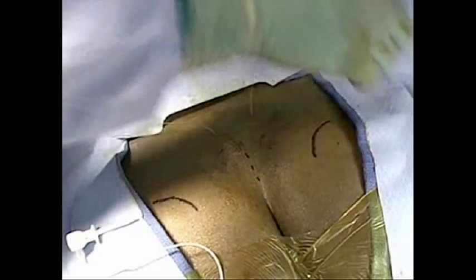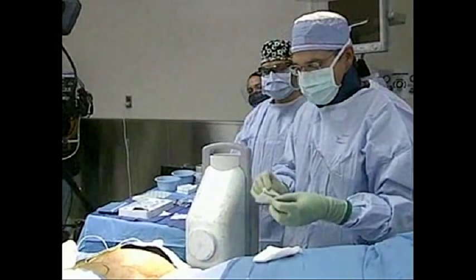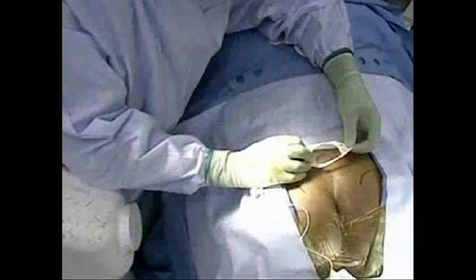If this works out well, I can go ahead and put a lead and generator in. I want no less than two weeks to go by to make sure I haven't introduced any bacteria into the site.